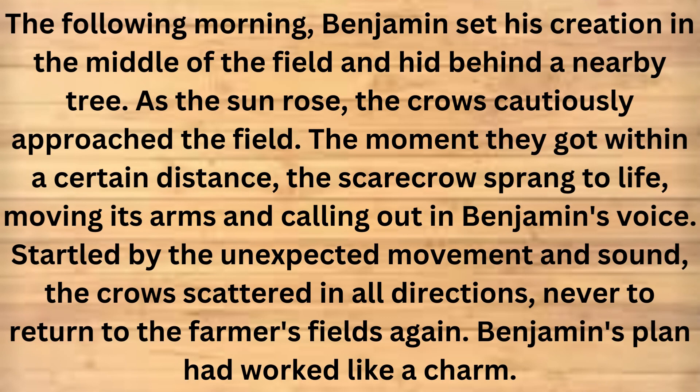The following morning, Benjamin set his creation in the middle of the field and hid behind a nearby tree. As the sun rose, the crows cautiously approached the field. The moment they got within a certain distance, the scarecrow sprang to life, moving its arms and calling out in Benjamin's voice. Startled by the unexpected movement and sound, the crows scattered in all directions, never to return to the farmer's fields again. Benjamin's plan had worked like a charm.